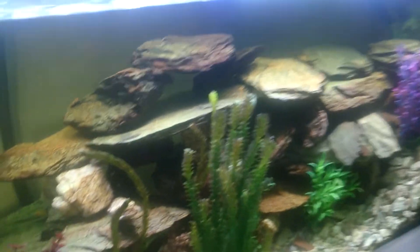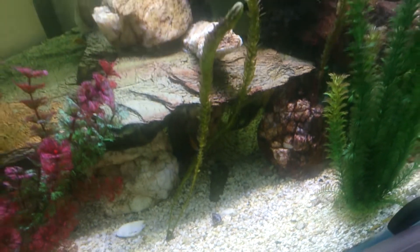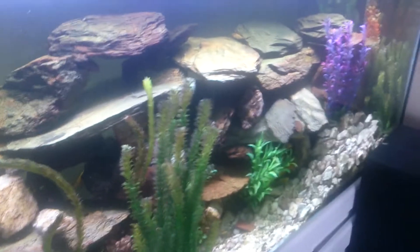This is a really beautiful rock structure, which is actually slate pieces fitted together.